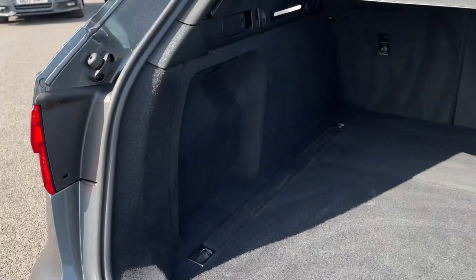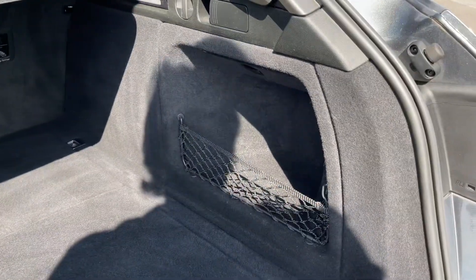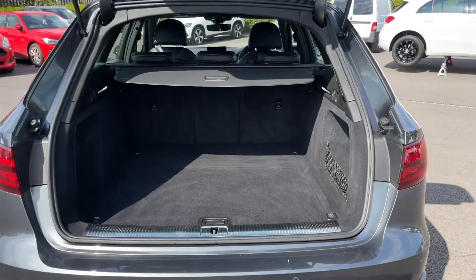Inside now, there's plenty of space available in this estate styled vehicle. It goes nice and far back and you've got a storage pocket to the right for any loose items.